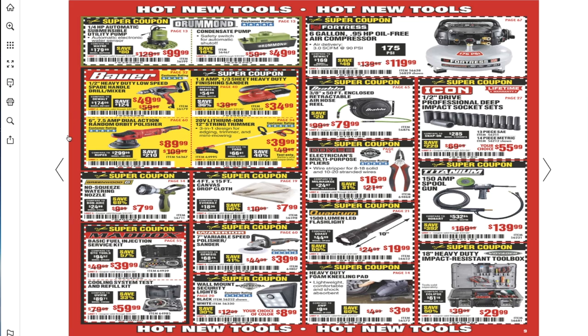You got the 6-and-7/8-inch dual-action random orbital polisher for $89.99. There's a new weed eater — I saw it at the stores today, coming out with a shopping video soon. Also the 1.8-amp 1/3-sheet heavy-duty finishing sander for $34.99, a no-squeeze watering nozzle for $7.99.